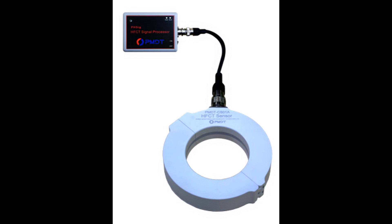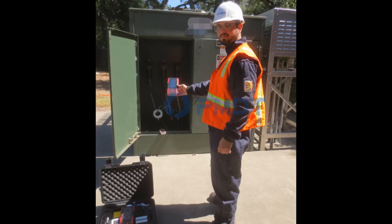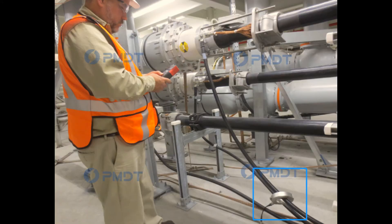The split-core HFCT sensor is used to test the grounded cables of assets. High frequency current spreads through the grounded straps when PD occurs within the electrical equipment. The HFCT detection method picks up the high frequency current signals by mounting the HFCT sensors on the grounded straps of assets, as shown in the photo.